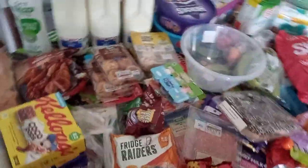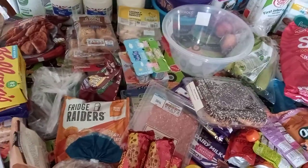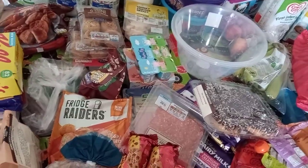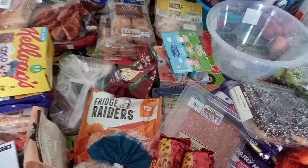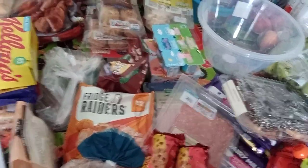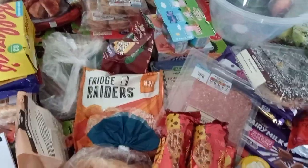Hi guys, welcome back to my channel. So today I've got an Asda haul. I'm sorry I'm not showing my face today — it's just my first day of my husband back at work with my four-month-old and my three-year-old. I'm just getting into a new routine and I struggle with change. I look a hot mess because I'm just trying to get everything done.